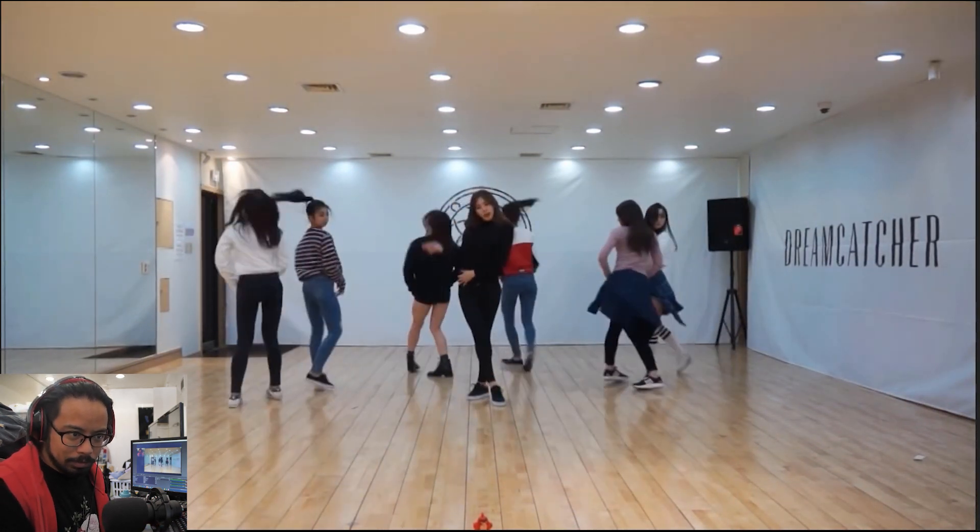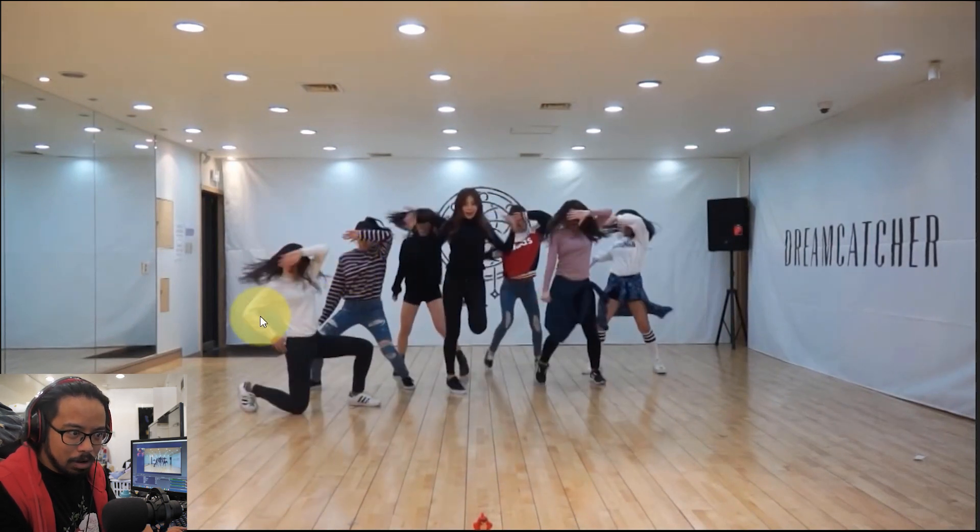Very clean movements right here, very subtle. I barely noticed that — see that? The little drop to create that level change.